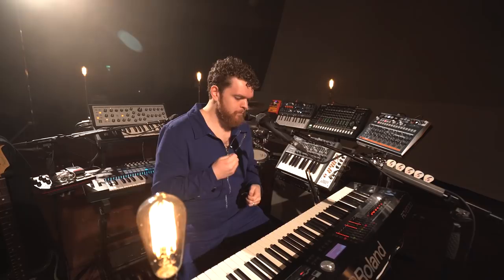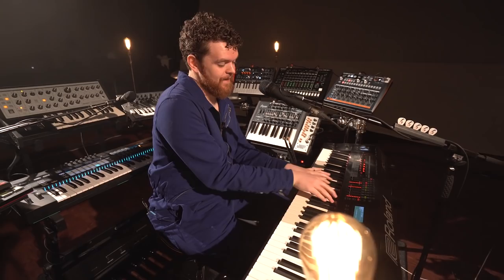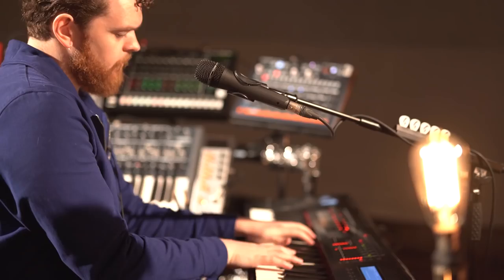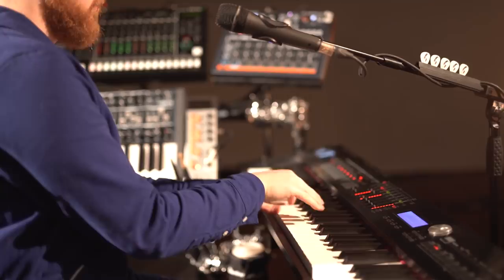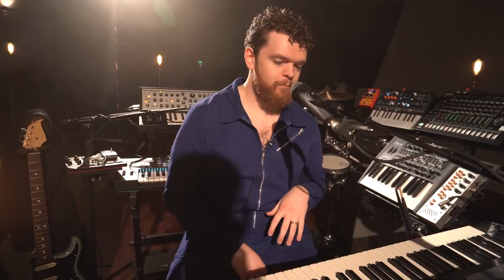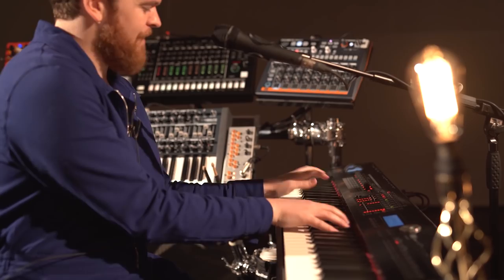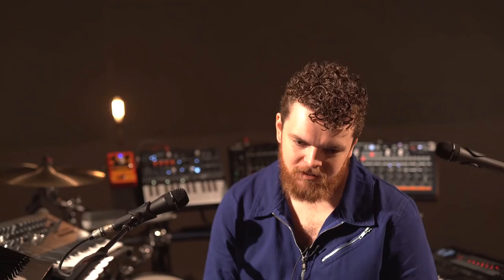Over here, this is the RD-2000. Fully weighted — I prefer semi-weighted keys, but we've got fully weighted for this one, which has been a real challenge to play because they're much heavier. Really, really good sounds on this, and we've been able to dial a couple of these in for the moments in the set when I'm just playing piano, of which there are like three or four moments. It's not me doing 100% of all of this 100% of the time — there are really lovely moments when I'm just sitting with one instrument. The RD-2000 is a really, really lovely stage piano that Roland have very kindly sent over.